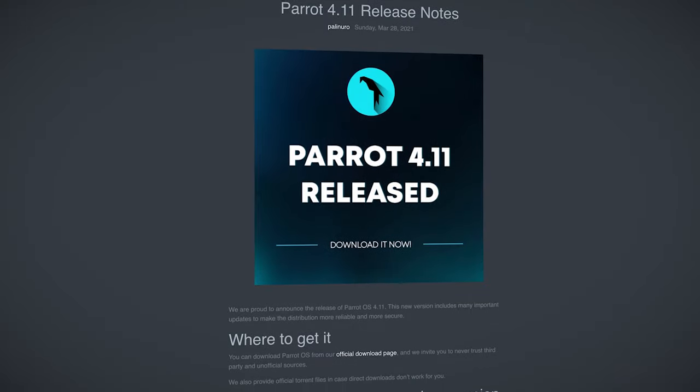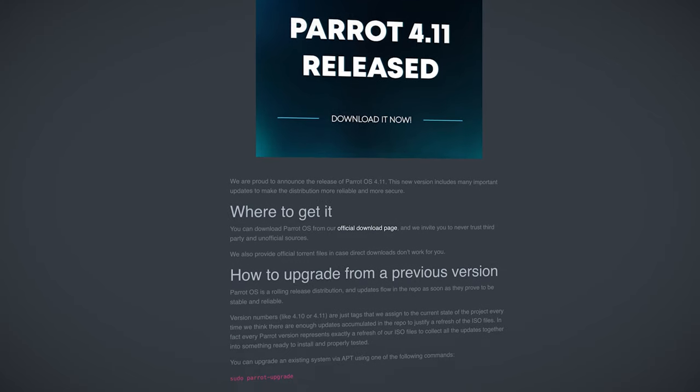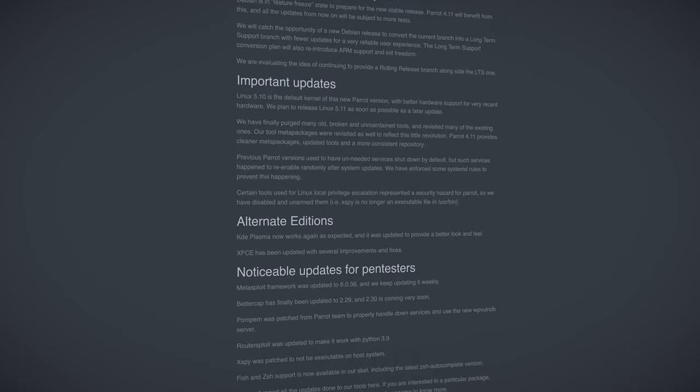ParrotSec developers also revealed plans to release an LTS branch of the distro in the future, which promises stability over bleeding-edge features, and will reintroduce ARM support and net freedom. Overall, many great updates and a lot of cleanup have been provided with this release, which you can download at ParrotSec.org.